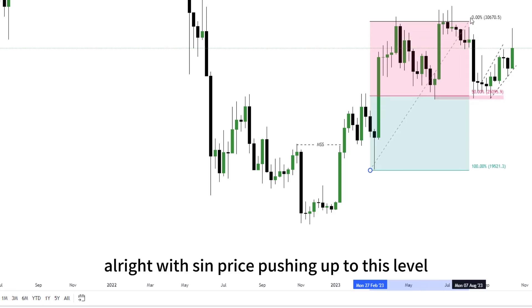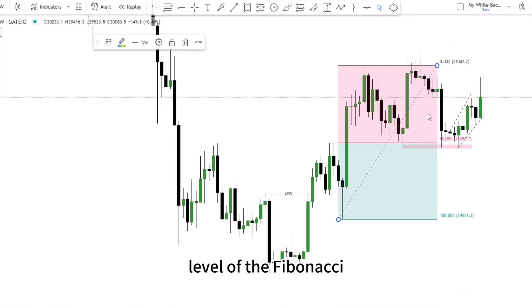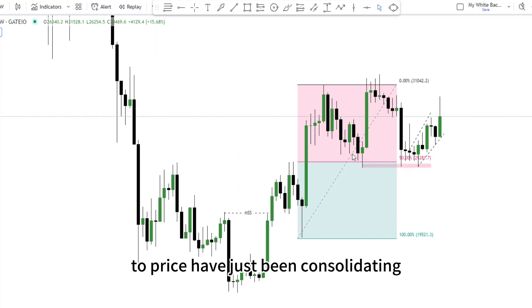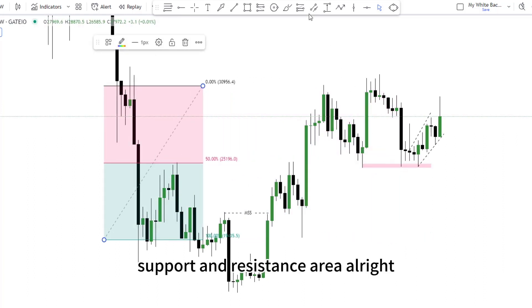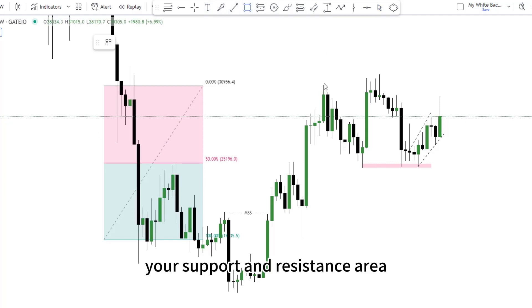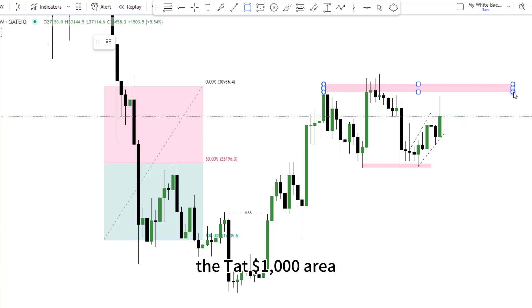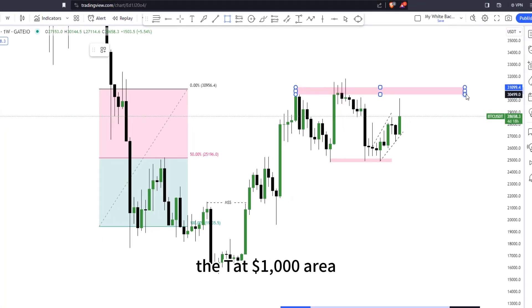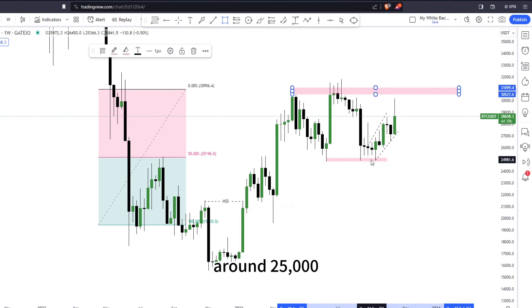We've seen price pushing up to this level, coming down again and hitting the 50% Fibonacci level. Price has been consolidating around this area, hitting support and resistance. Marking out the support and resistance area is somewhere around $31,000, and we've seen price returning back to hit around $25,000. That is what has been happening in the market.